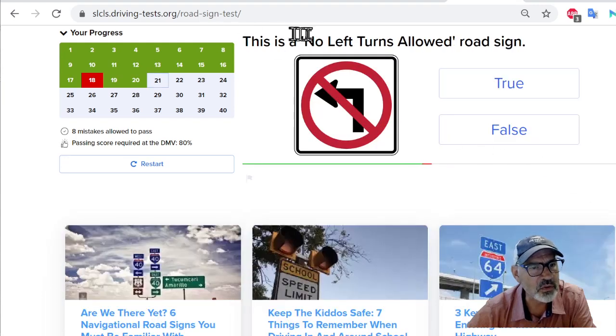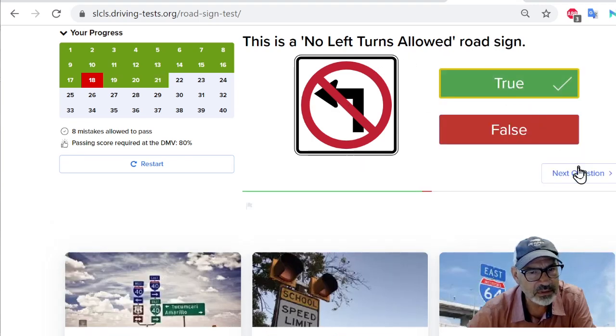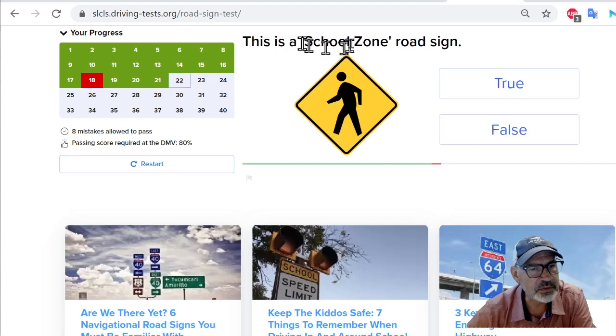This is a no left turns allowed road sign — that looks true to me. This is a school zone road sign. That's like school kids. Although you can't tell this is school kids — I think this is showing that there's pedestrians, because there's nothing here that talks about school. So I'm going to say false.